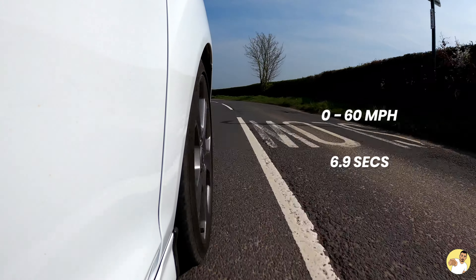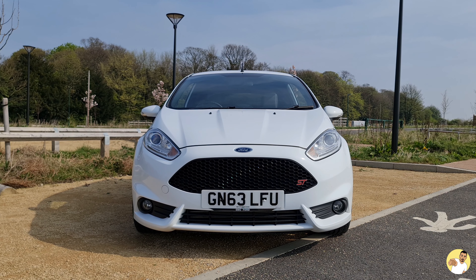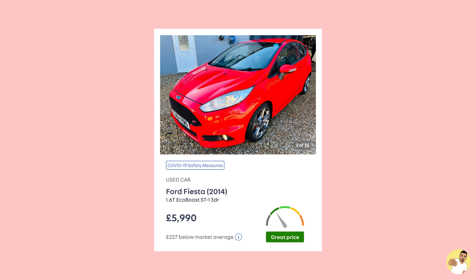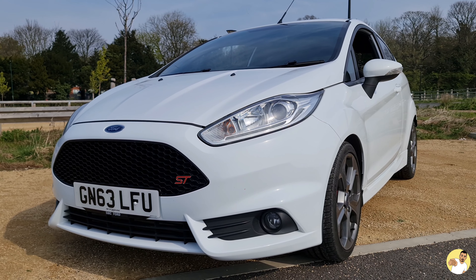Nought to 60 was over in 6.9 seconds and it has a top speed of 134 miles an hour. They came in 3 trim levels, the ST3 being the most tricked out and expensive of the lot, but you could pick up a base spec ST1 for as little as 17k new back in 2012. If you're looking to buy the equivalent car on the second hand market now, you can pick one up starting from about 6 grand.